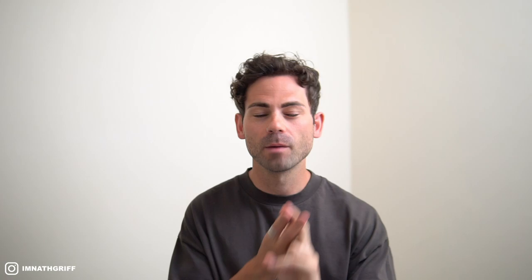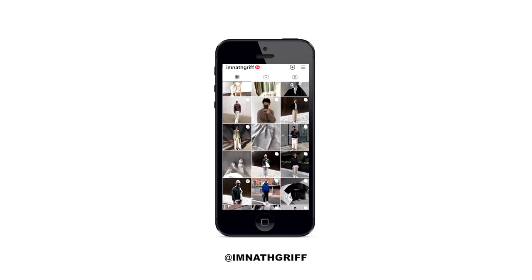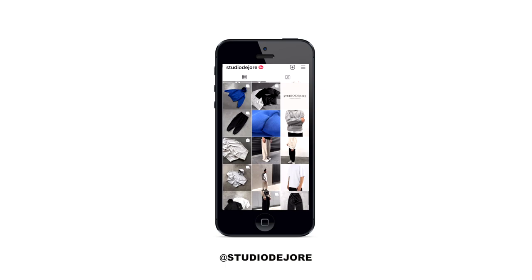Before we jump in, smash that thumbs up button because it really helps push the video out to new people. If you are one of those new people, hit subscribe for weekly fashion content. Last but not least, hop over to my Instagram — I'm super active every single day posting outfit pictures and reels. It also gives you a behind-the-scenes look into my life and into my clothing brand Studio Du Jour.